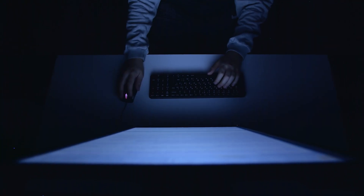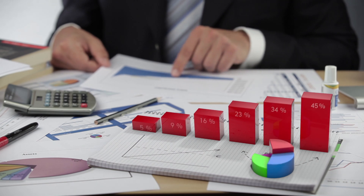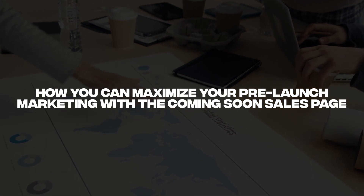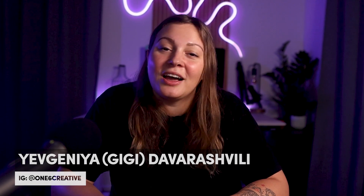Classic coming soon pages are kind of boring and they don't really provide a lot of information to your visitors, which means you could be potentially losing traffic before you even had the chance to launch your client's website. So in this video, I'm going to show you how you can maximize your pre-launch marketing with a coming soon sales page or landing page and help convert your traffic before your official launch.